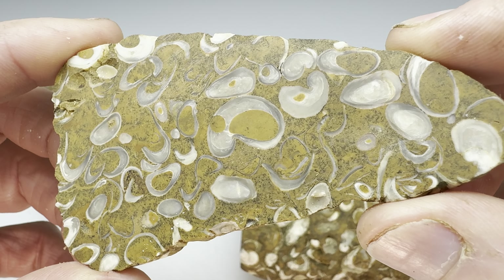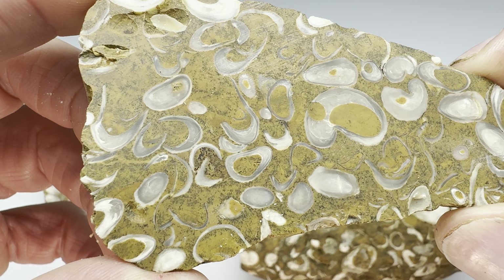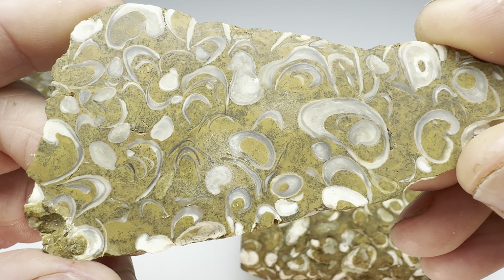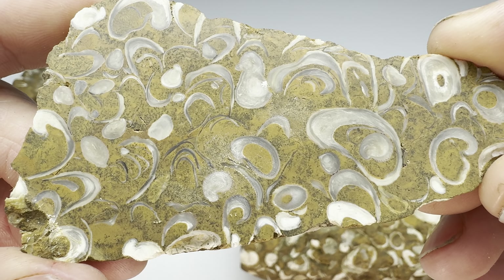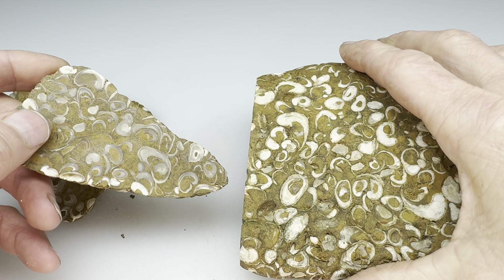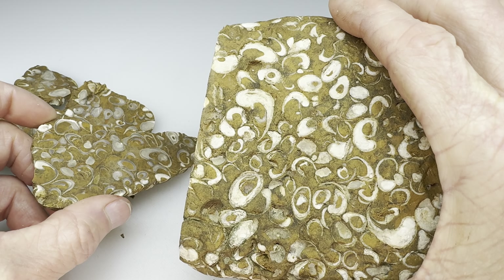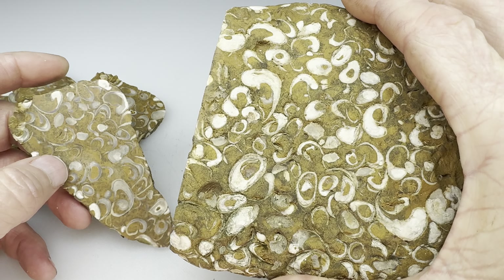I'm sure I'll be making a slab-to-cab video with one of these, so stay tuned for that. But for now, just enjoy what nature has to offer here. These rocks are very common — if you rock hound down along the Nueces River, you're going to find these things. They stick out like a sore thumb.